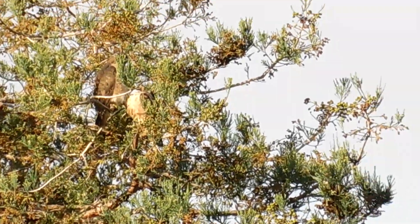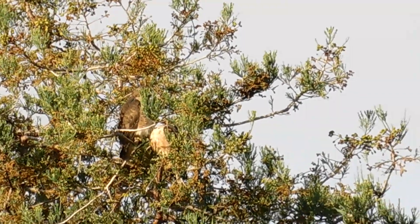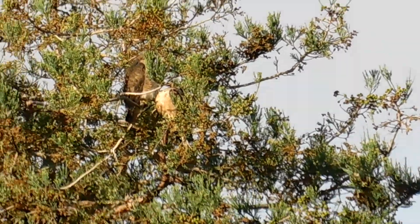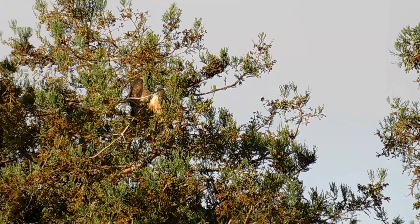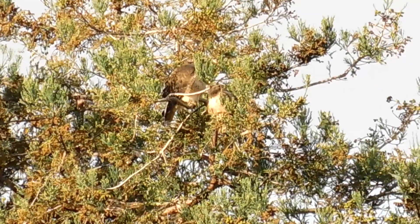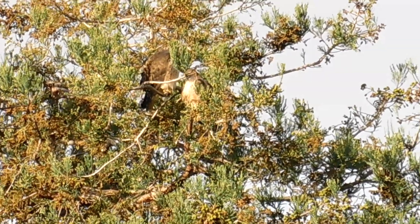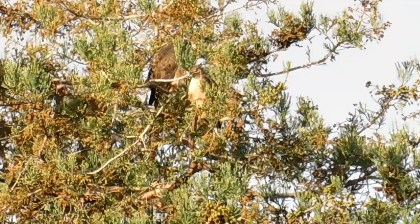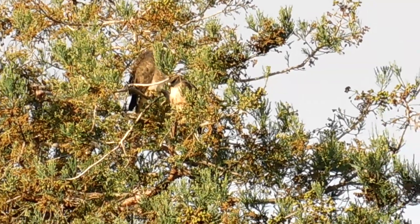Although it's not nest time yet, we've got a raptor up in the poppy lane nesting tree. Would you look at that — yeah, a pair of them.